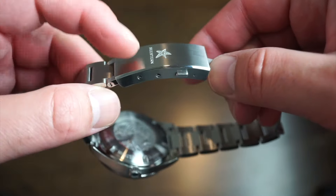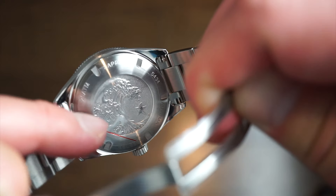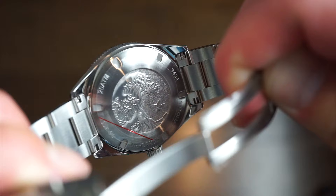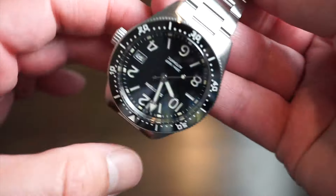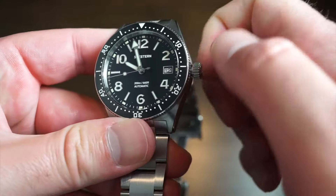The caseback is really nice — they custom molded it with a wave and a little starfish, which I thought was pretty nice. It screws in very securely. You can see the solid end links on that bracelet, a sapphire crystal, and some basic specifications — but really, really nice for the money.